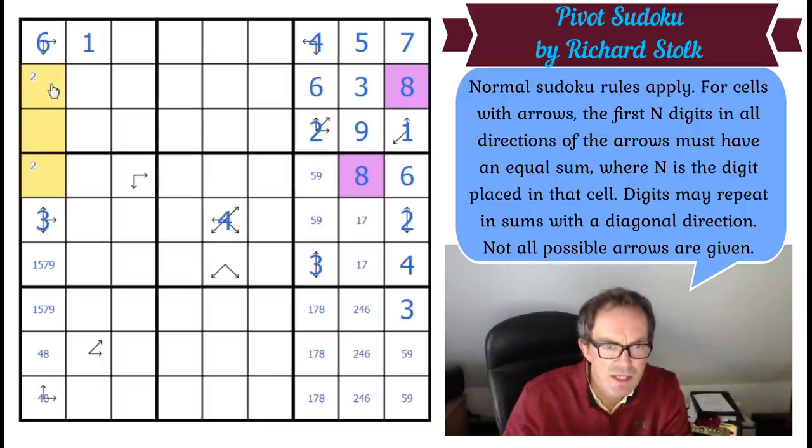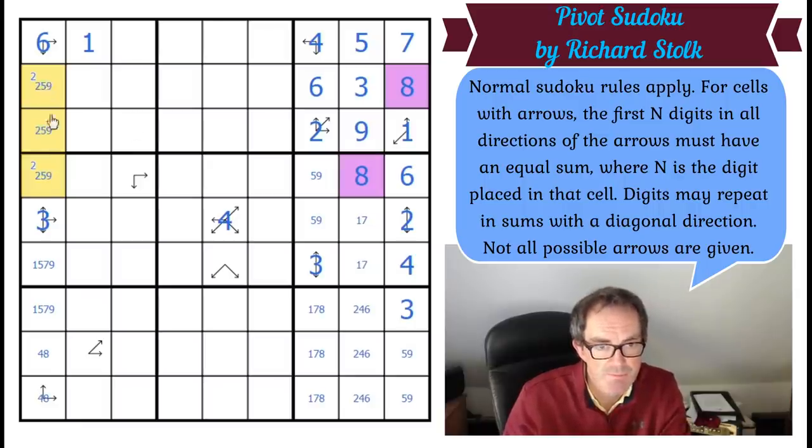This is either adding up to 14 or 16. If it's adding up to 16, I need the two, and then the other two cells add up to 14 without using six — so this would be two, five, nine as one possibility. That's not nine either because of that nine. So if it's 14, we use the two and then need two cells adding to 12 without using three, nine, or four, eight — giving us two, five, seven. So there's always a two and always a five in this run.